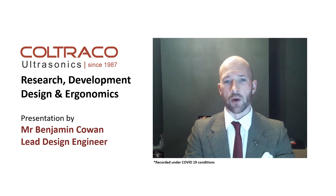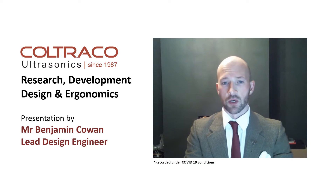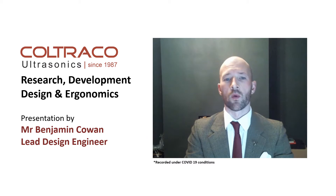Hello, my name is Benjamin Cowan. I'm the lead design engineer here at Coltraco Ultrasonics. Over the next 10 minutes or so, I'm going to be talking to you about one of our latest technologies.